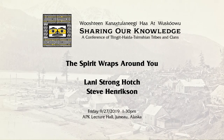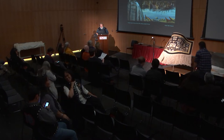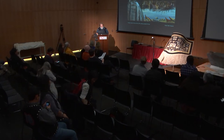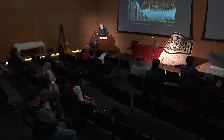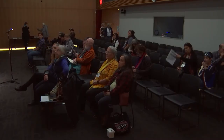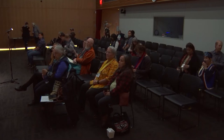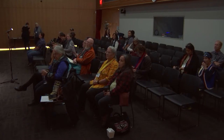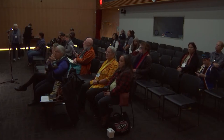Welcome everyone. If you could please take a seat, we're going to go ahead and get started. Just a note about the schedule — there was a bit of a misprint. For the next half hour we're going to be talking about the Northwest Coast textiles exhibit that the museum is going to host here next summer.